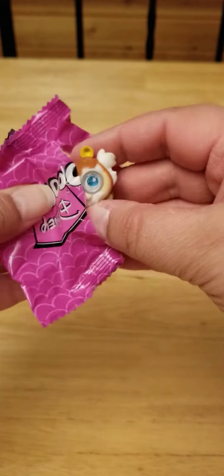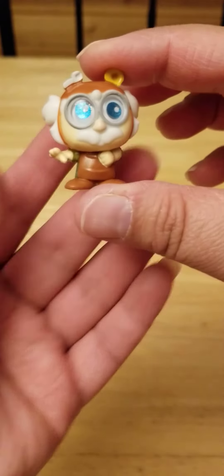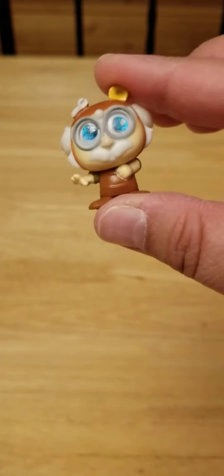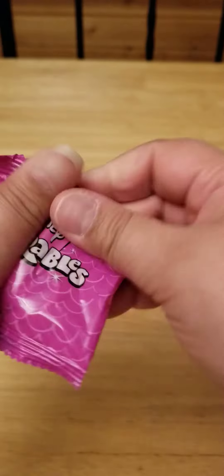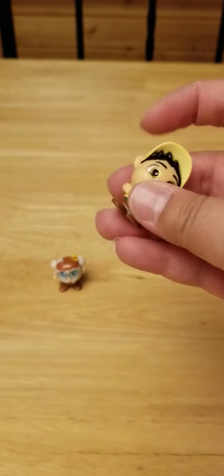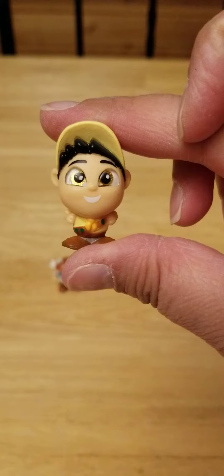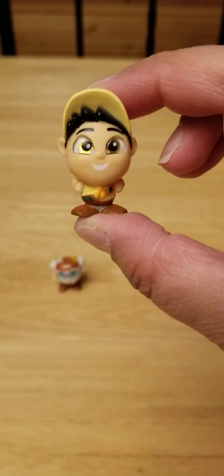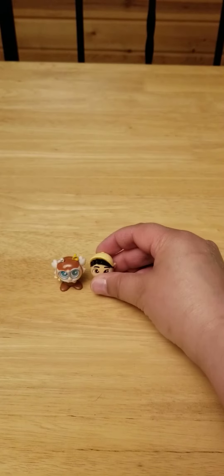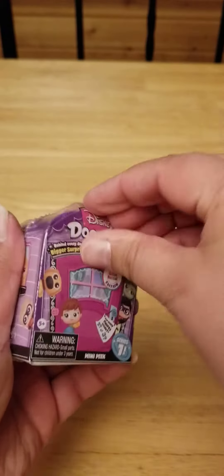Let's see who we first got. It's Maurice from Beauty and the Beast. He's a duplicate. Next one — I swear to God — Russell! Why? I have so many Russells. It's getting ridiculous at this point how many Russells I have.